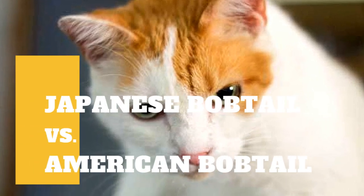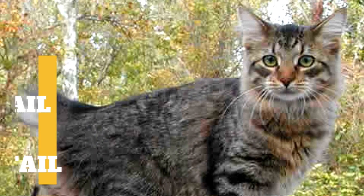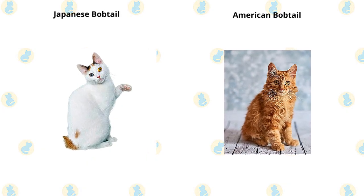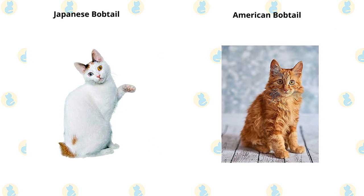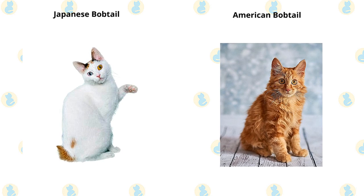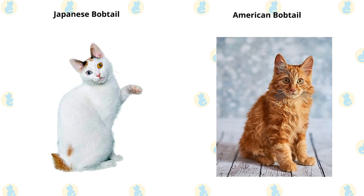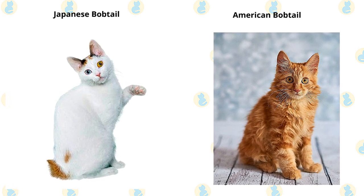Japanese Bobtail Cat vs. American Bobtail Cat: what are the differences between these two cat breeds? The Japanese Bobtail's telltale characteristic is a short bunny tail that can be flexible or rigid, with one or more curves, angles, or kinks. This is a medium-sized cat weighing 6 to 10 pounds. The American Bobtail, with his short tail, tufted ears and toes, and powerful body, has a distinctively wild look, and typically weighs 8 to 13 pounds.